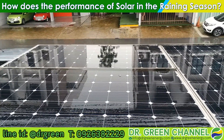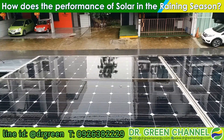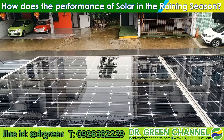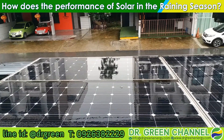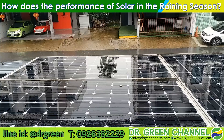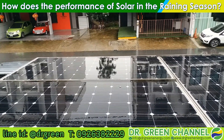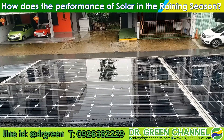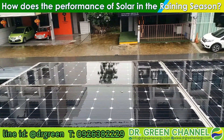Hi there, you are watching Dr. Queen channel. Today I am in Bangkok and it is the raining season, so today we are going to check whether solar energy is being produced by my solar system. It has been raining since last night and this morning — not heavy, but a light rain all day. Let's see what the performance is, and what the result would be if you start to install a solar system in the raining season.